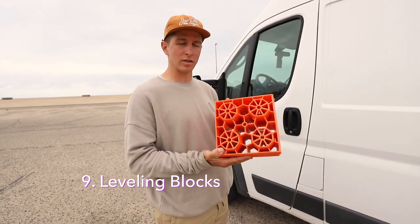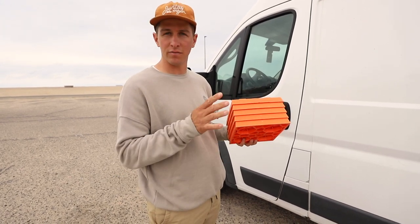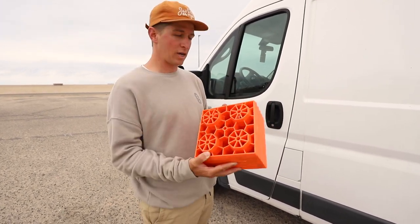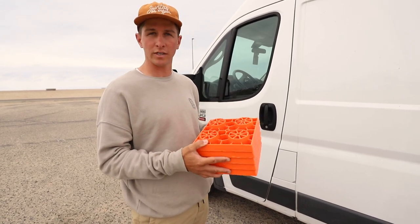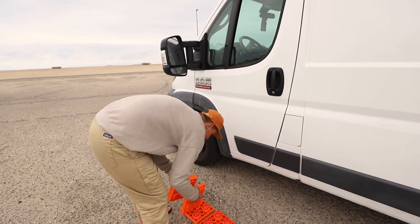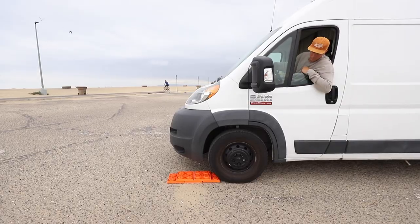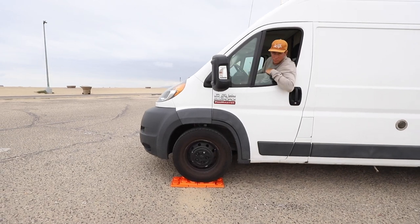Number nine is leveling blocks. We've got these Lynx levelers, which came in a pack of 10. These are great if you're on an uneven surface camping, or parked next to a curb where it slopes down for the gutter. They can also help if you get in a pinch and get stuck — you can get some traction with these as well. They're super easy to use. Just lay them out, line them up with your tires, and either back over them or pull forward onto them, and you'll get a nice level surface.